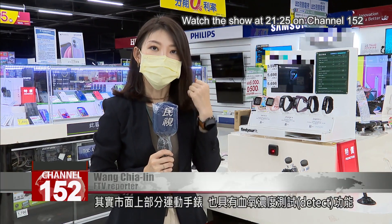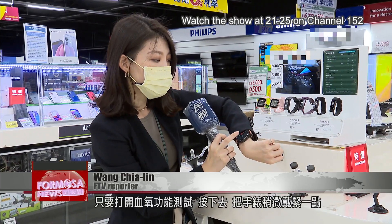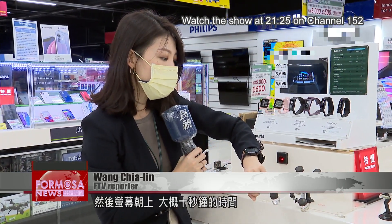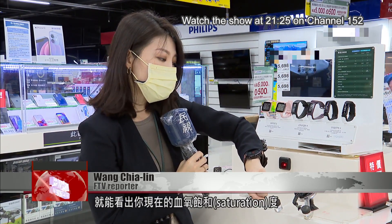Some of the smartwatches on the market have functions that detect blood oxygen levels. Turn them on and press the watch down firmly on your wrist. Then point the screen upward. And within about 10 seconds, you can see your blood oxygen saturation level.